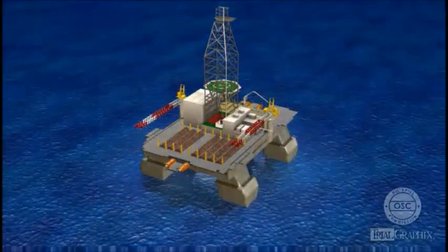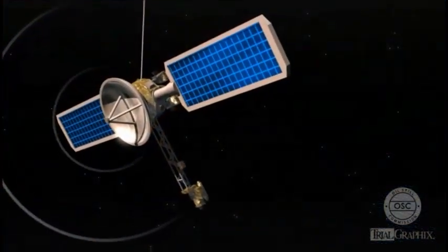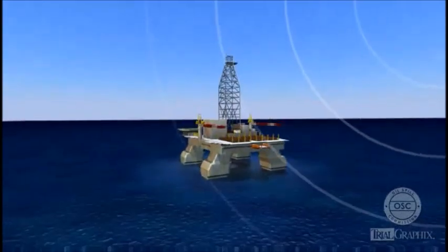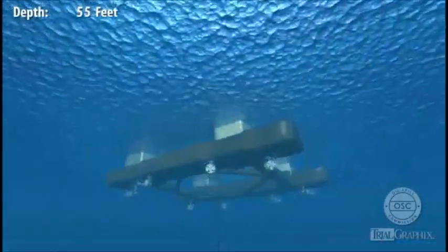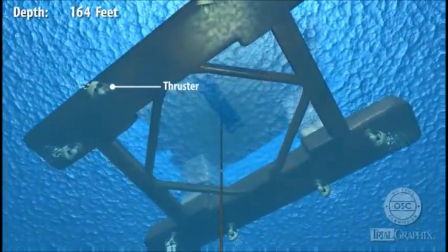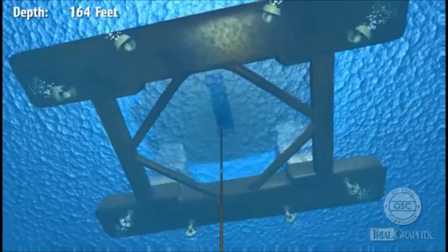The Deepwater Horizon was a dynamically positioned rig. Its crew used satellite-based positioning technology to ensure that the rig stayed in position over the Macondo well. Sophisticated computers on the rig computed the rig's position based on the satellite signals and used that information to control powerful directional thrusters. These thrusters held the rig in place while it was drilling and could also move the rig from one job to another.